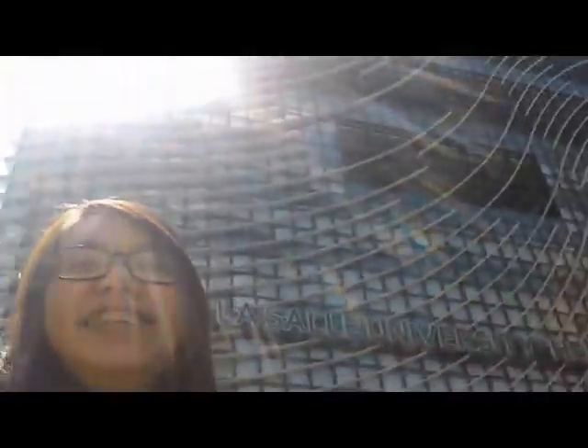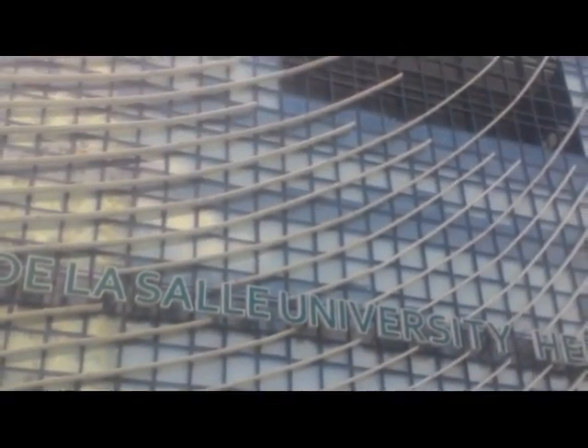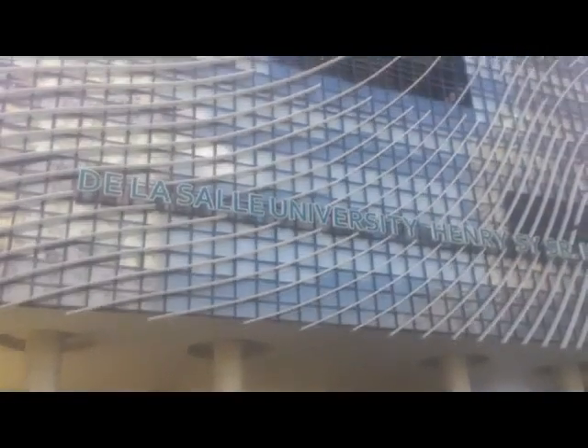Behind me is the Henry C building and what I like about it is that it looks like a fingerprint. It was actually during a business case competition when I first saw the Henry C building, and my first impression was that it really looks like a fingerprint. When I got inside, it looks like a mall without stalls and it's beautiful inside.